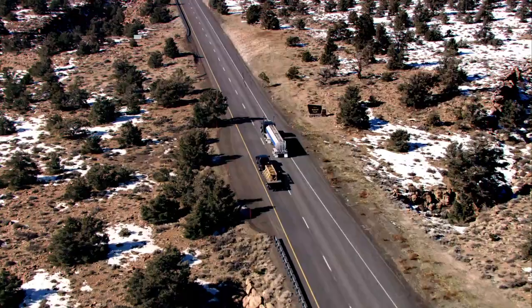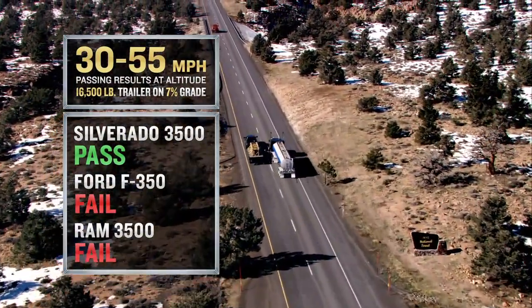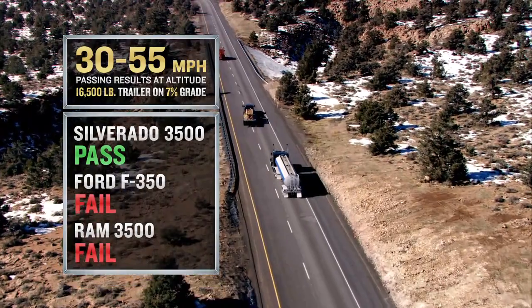So once again, Chevy did it no problem. RAM struggled. Now the Ford Super Duty struggled. Clear winner: Chevy. Silverado HD takes 2,565 feet to go from 30 to 55 miles per hour and pass the semi. Ford and RAM were unable to reach 55 miles per hour.